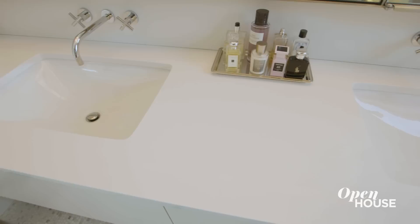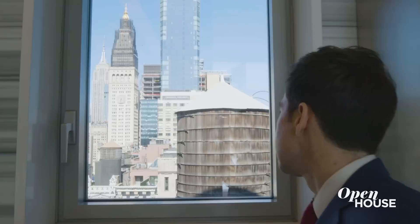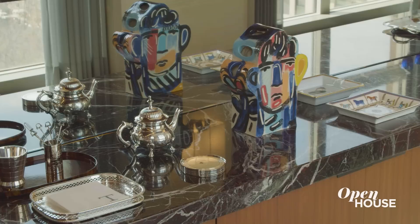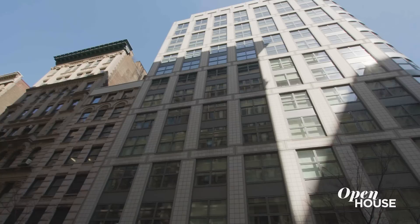It's also pin-drop quiet. How many bathrooms in New York can you watch your favorite news in the morning while you brush your teeth, turn to the right and see a perfectly framed, picturesque view of the Empire State Building and Clock Tower? Well, I'll tell you how many — just this one. I hope you enjoyed taking a look at what I consider to be one of the most beautiful homes downtown.